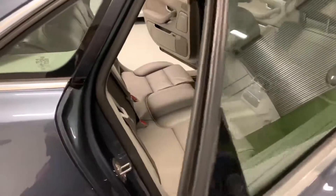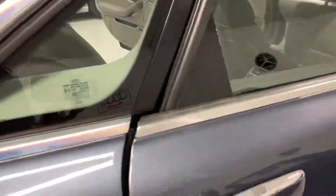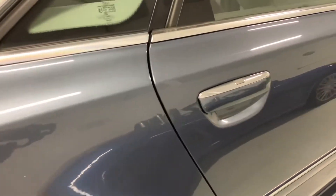The car also has soft-closing doors. That wasn't a very good demonstration, James — let's try that again. There we go, that was a bit better.